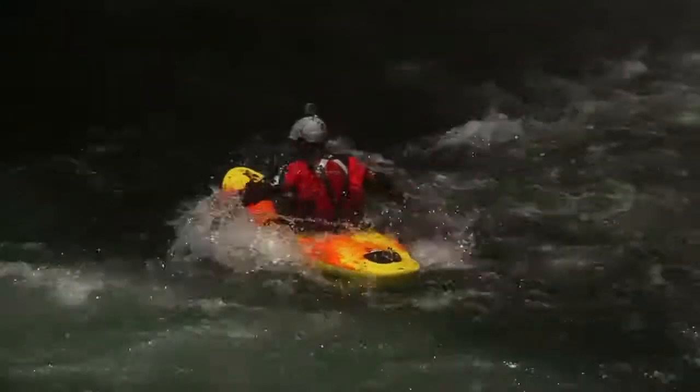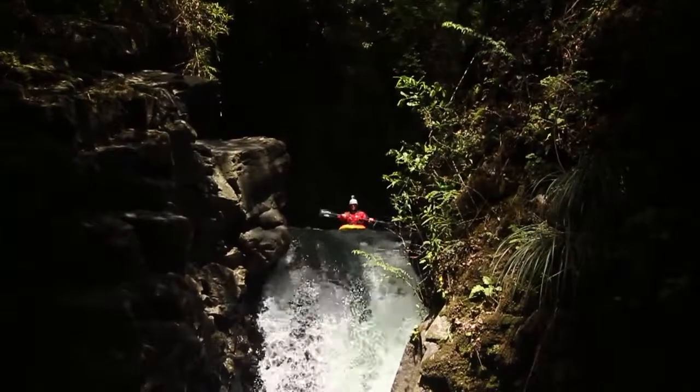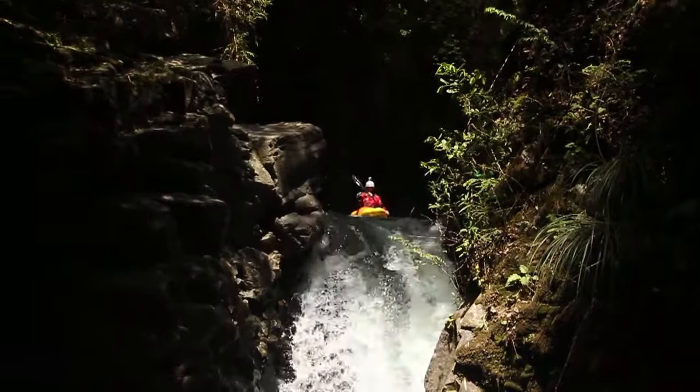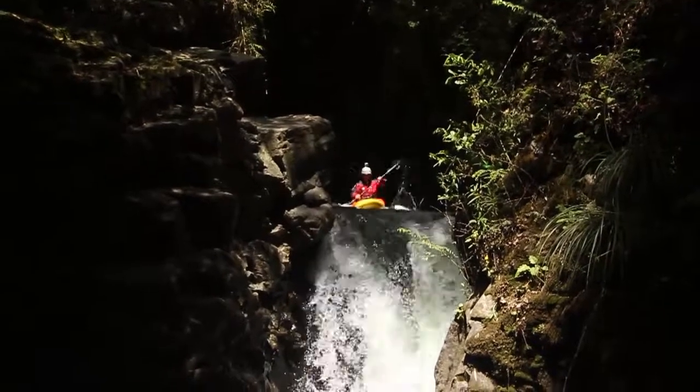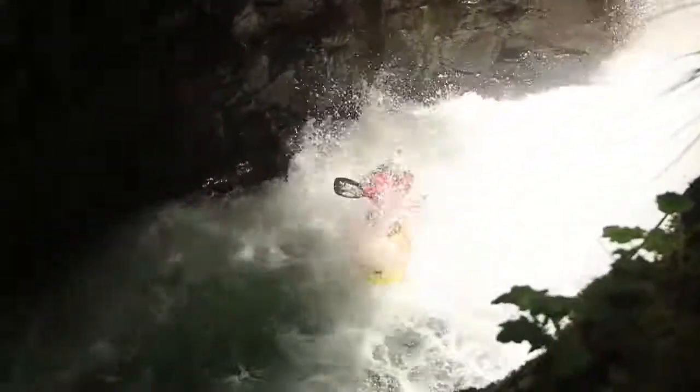Right after this one you can choose to get out on the right side — there's a trail up the hill that will take you back to the put-in. Or if you keep going, you get to Fireberry Falls: about a 10-meter drop, really fun line. Just make sure you stay away from the left side — there's a big cave in the landing on the left side. You want to take a left stroke and land facing away from that.